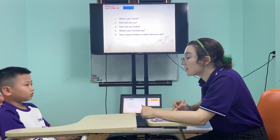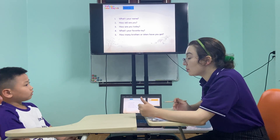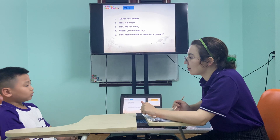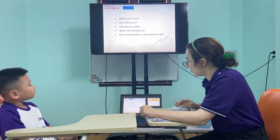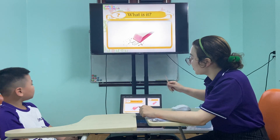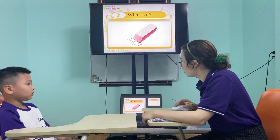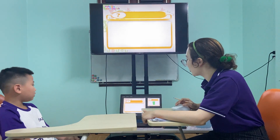How many brothers or sisters have you got? How many brothers or sisters have you got? Okay. What is it? It's robot. It's a? Robot. Robot. Okay.